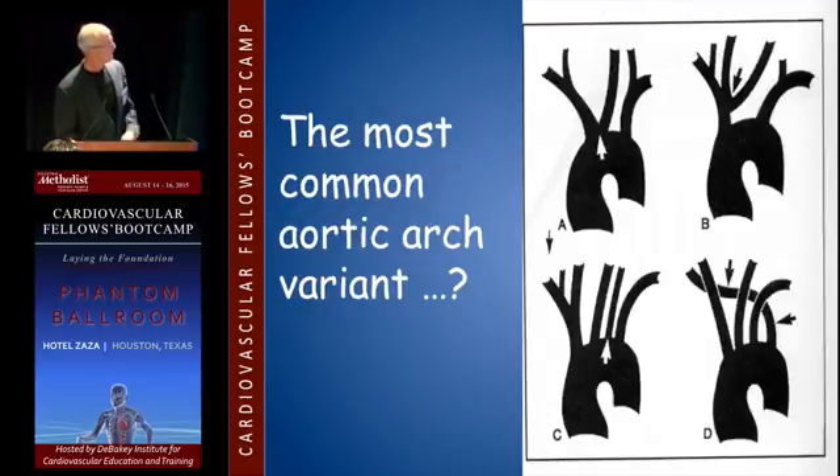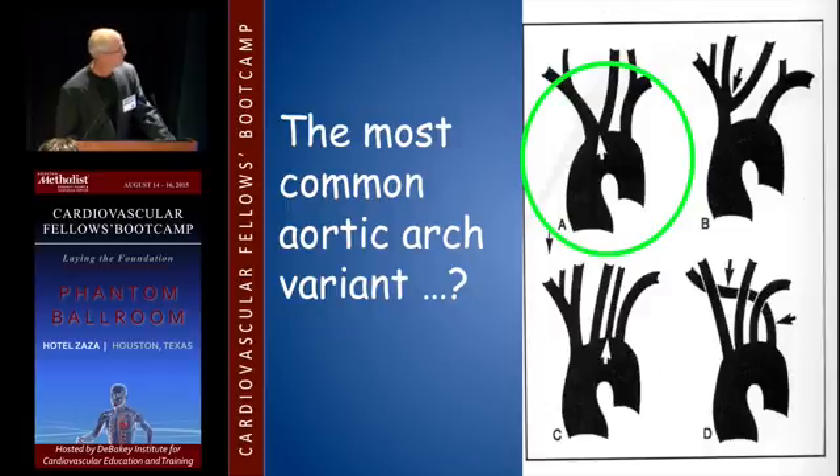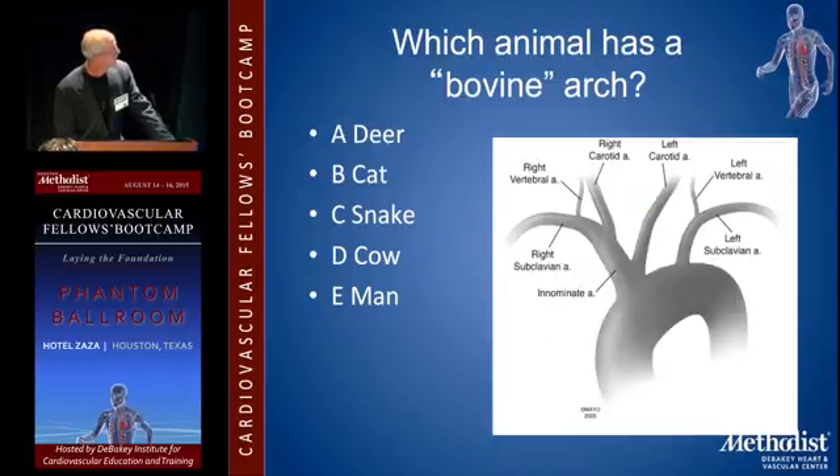I'm just going to show you some stuff that you probably should have heard. Most common aortic arch variant of A, B, C, and D — the answer is A.